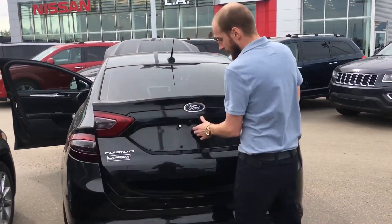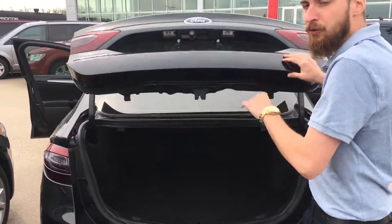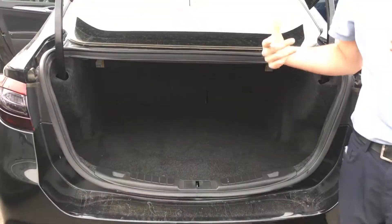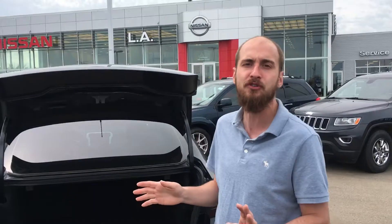Going into our cargo area — as you can see we have a backup camera hidden nicely under there so it doesn't get hit by rocks. Huge trunk space in here; you can almost fit two or three hockey bags, a couple pairs of golf clubs, and almost an endless amount of groceries.